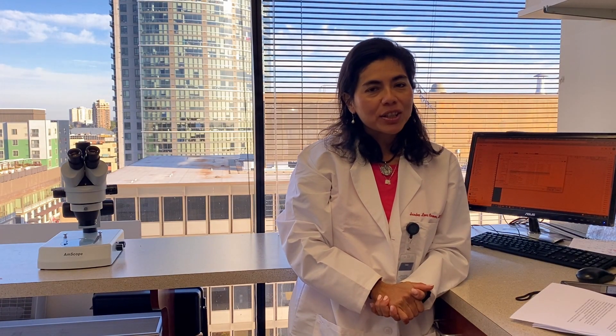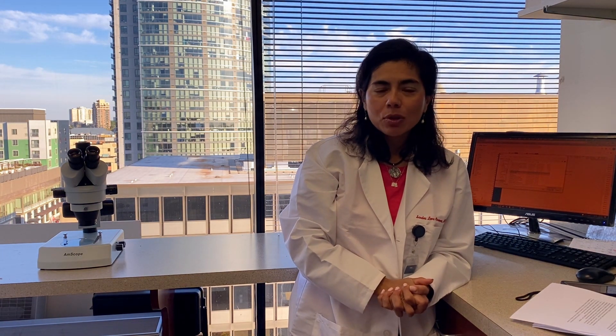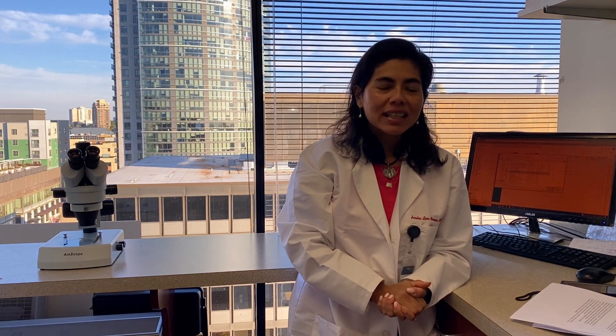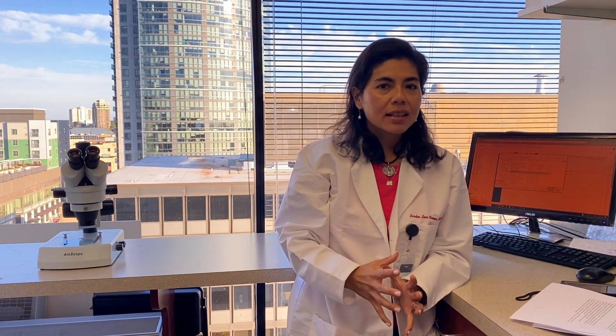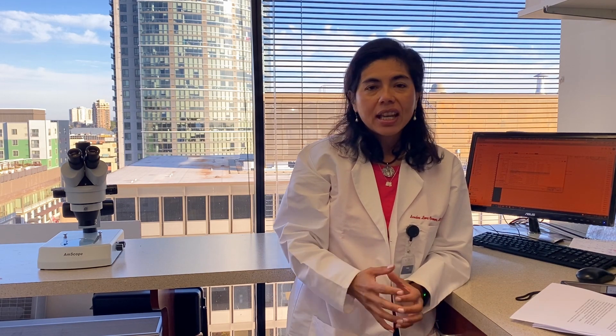Hi, good morning everybody. It's Dr. Sandy Laura Kramers. Thank you again for joining us for the EYE show. This is episode 16. Just a reminder to please subscribe to our podcast or YouTube channel, wherever you're seeing this, and please pass it on to friends. I hope this will be very helpful to explain the different concepts of eye health, ophthalmology, as well as general health. Thank you to all those who have sent suggestions and questions — we really appreciate it.